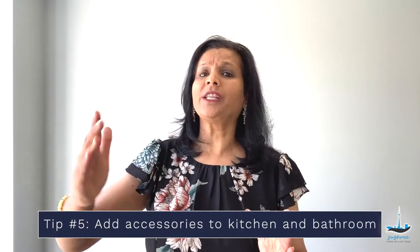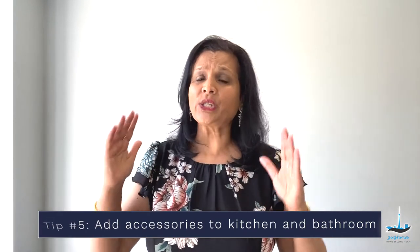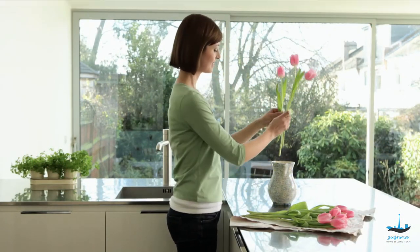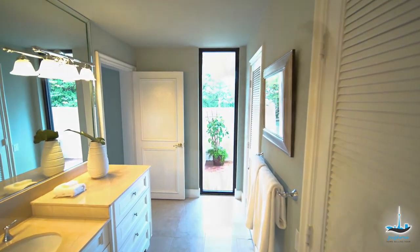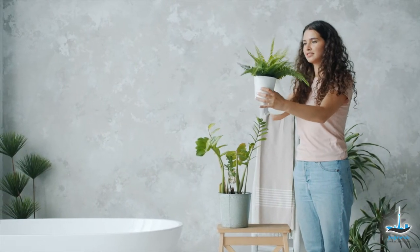And lastly, add some accessories to the kitchen and the bathroom. Kitchen and bathroom are one of the easiest to stage since they do not require a lot of furniture. For the kitchen, nothing can beat plenty of counter space, so try to leave most of the space bare. You can add just a touch of simple decorative touches like a vase with fresh flowers, small succulents, or maybe decorative bowls. For the bathroom, you can make it look fresh by hanging clean towels, placing a small house plant, and adding decorative soaps.